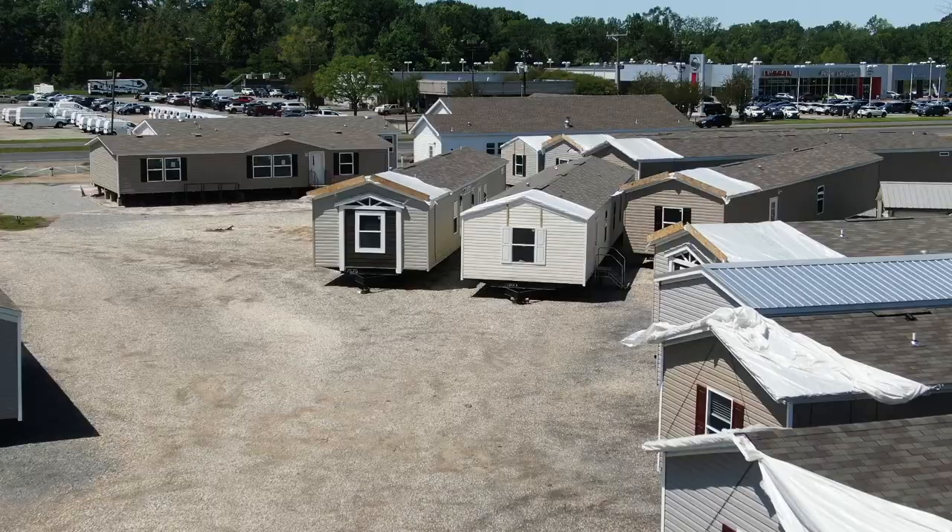So if you're considering a modular home, you've made the right decision for you. But first off, let's just talk about what a modular home is. Because what most people think of a modular home, in a lot of cases they're thinking that it's this — when it's really this.